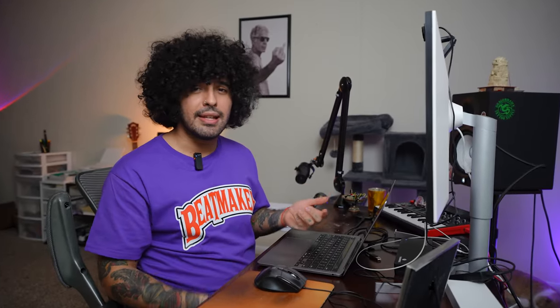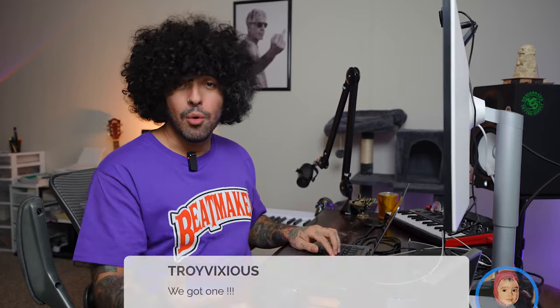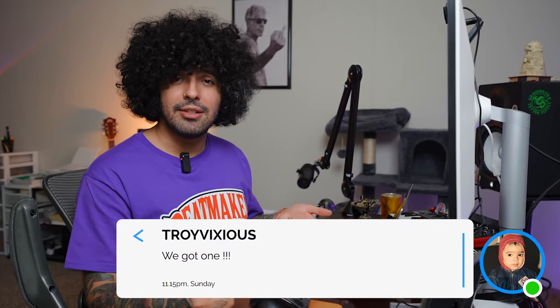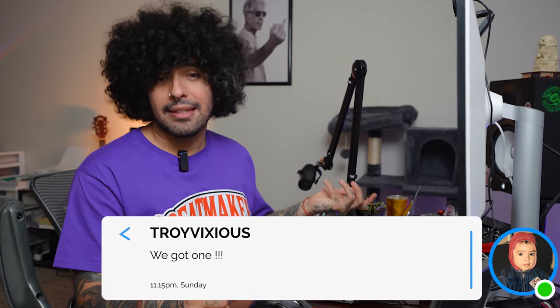In the case of Cody's server, he goes through the loops regularly and even has a role for loop makers he really likes called Melody Messiahs. I've literally posted loops in a server before and woken up the next day with a producer messaging me saying he got the beat with my loop placed already and asking for my payment info. I've also had Cody himself use my loops in his videos just by me posting them there.